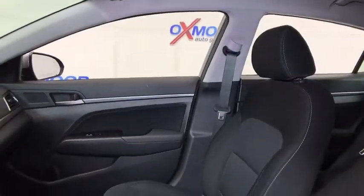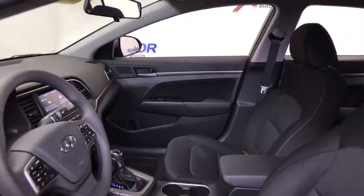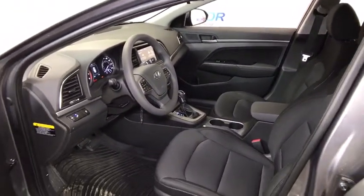Traction control, dual airbags, power steering, alloy wheels, four-wheel disc brakes, floor mats, electronic stability control, security system, rear window defroster, trip computer.